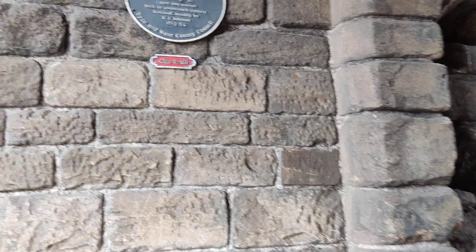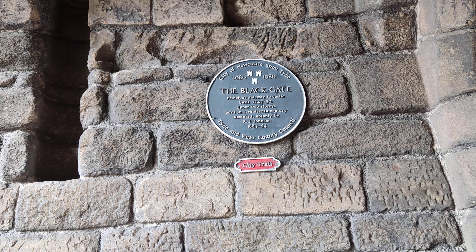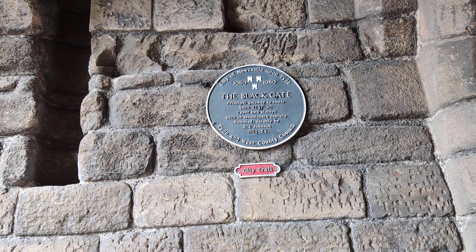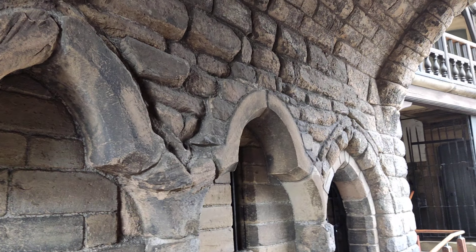It says it was built in 1247 to 1250, with the other two stories built in the 16th century, and restored by R.J. Johnson in 1883 and 1884. So obviously it's an ongoing thing.